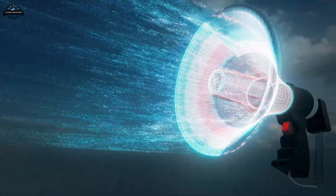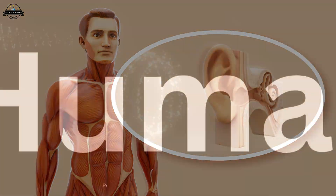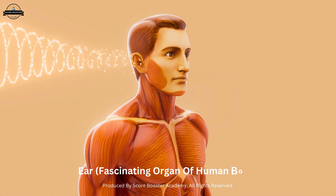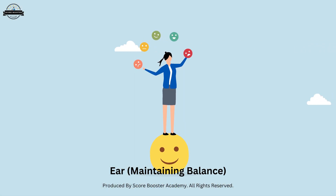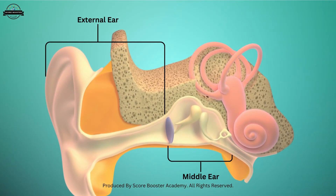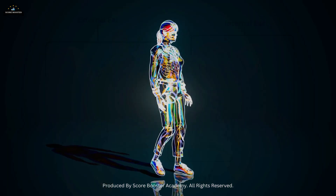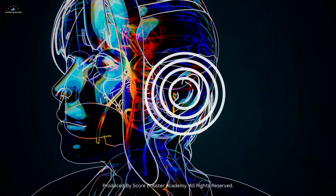Have you ever wondered how just a small vibration in the air can turn into music, speech, or even the sound of your own heartbeat? Our ear is one of the most fascinating organs of the human body. It is not only responsible for hearing, but also for maintaining our balance. In this video, we will explore the external ear, the middle ear, and the internal ear. By the end of this video, you will know exactly how your ear works like a tiny but powerful machine.